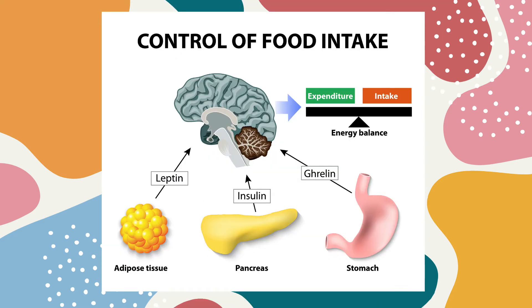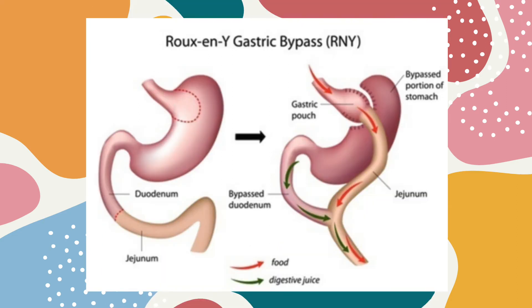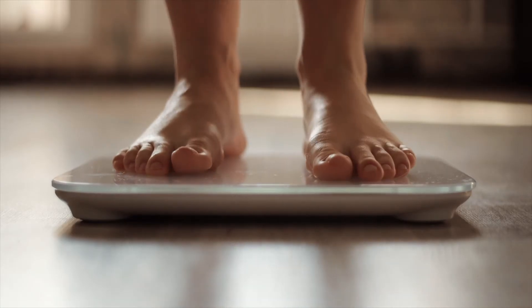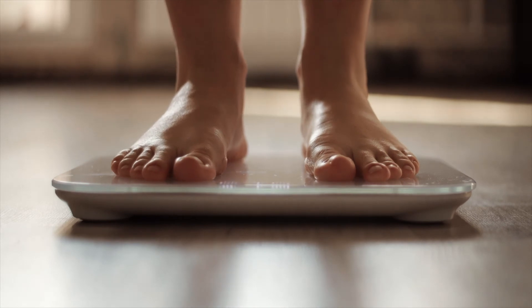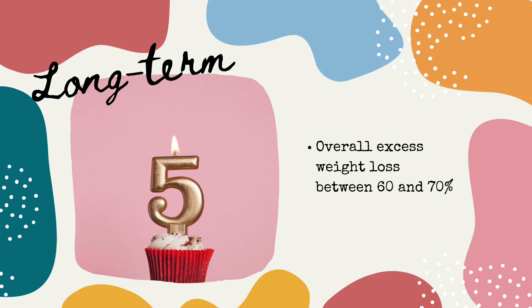The Roux-en-Y gastric bypass also alters intestinal hormones: after surgery, ghrelin levels are lower and leptin levels are higher. Ghrelin signals hunger — it is made by the stomach and increases during fasting, with low levels after eating. Leptin is made by fat cells and tells you that you're full. Gastric bypass has a high success rate, with people losing an average of 70 to 75 percent of their excess body weight in the first year. For someone 120 pounds overweight, that's about 90 pounds. Weight loss typically levels off at one to two years, and at five years, overall excess weight loss is between 60 to 70 percent.